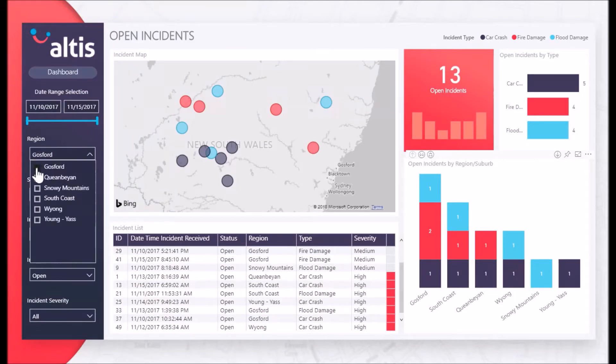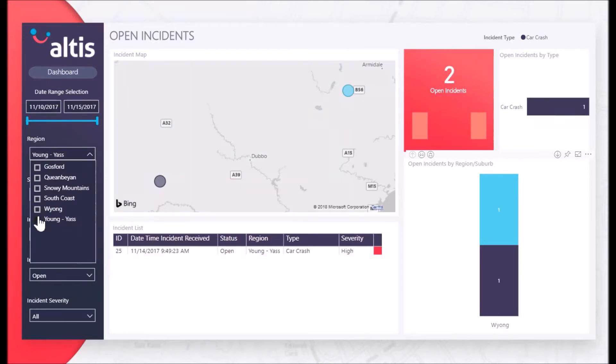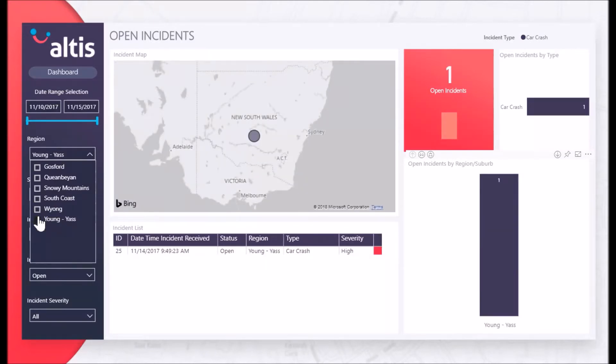And finally, the ability to perform complex reporting — for example, filtering incidents by type, current status, severity, location and time.